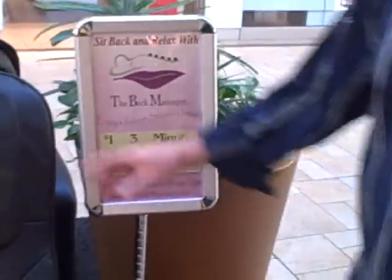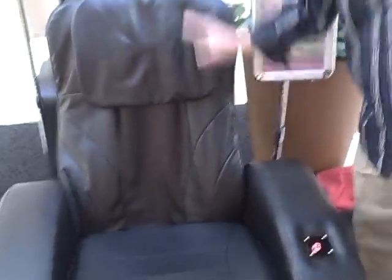As you can tell, the chair is very durable. It's commercial-made. It's made to take abuse.